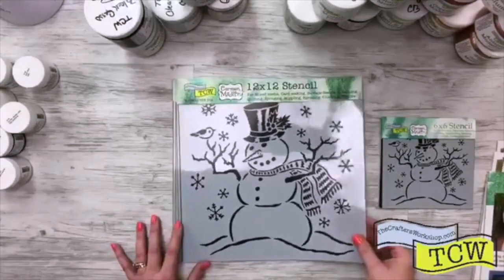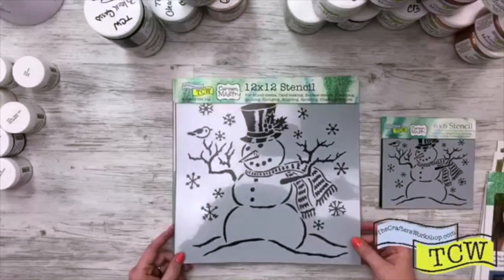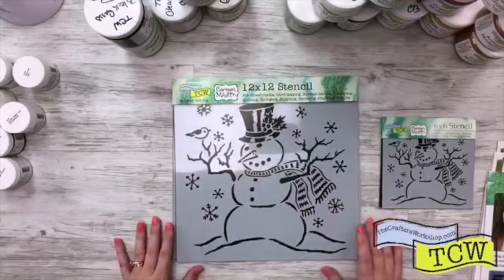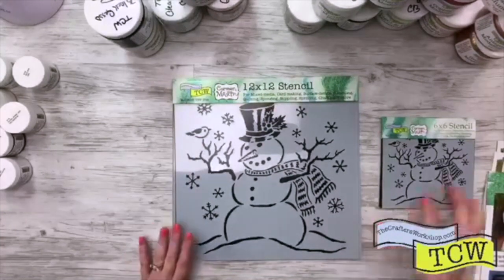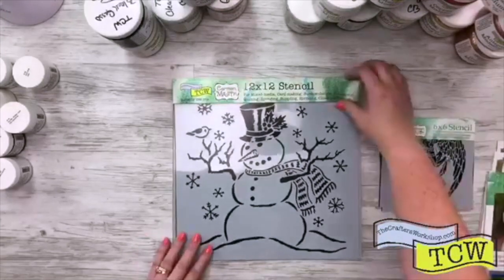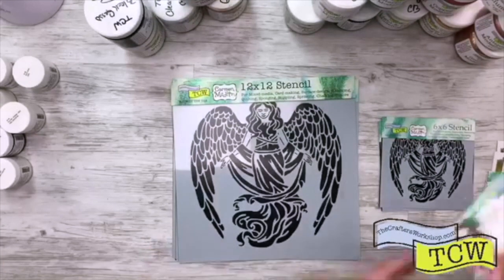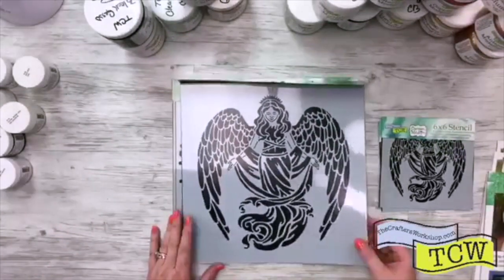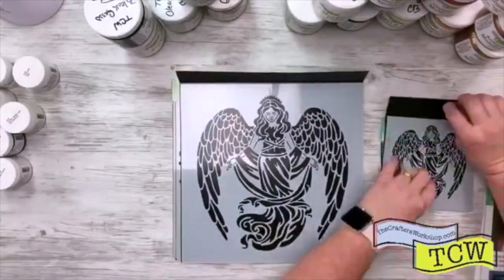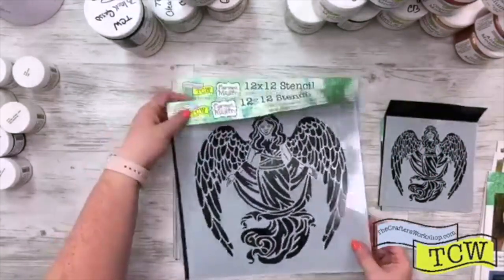As soon as harvest time is over, it's already time for snow. So this one is TCW 820, Mr. Snowman. I love this little bird sitting there so cute. And after the snowman, we have TCW 821, Prayerful Angel. Isn't she beautiful? I know people who are going to be using this one.